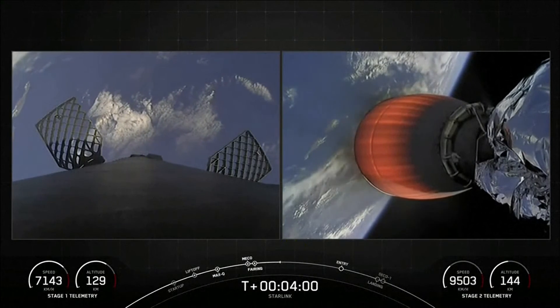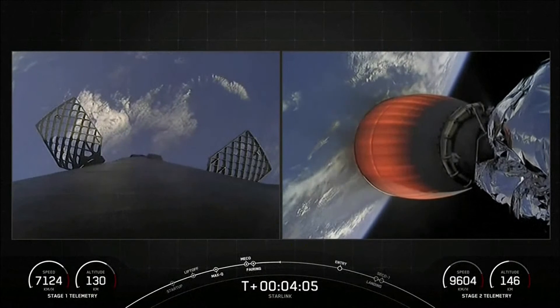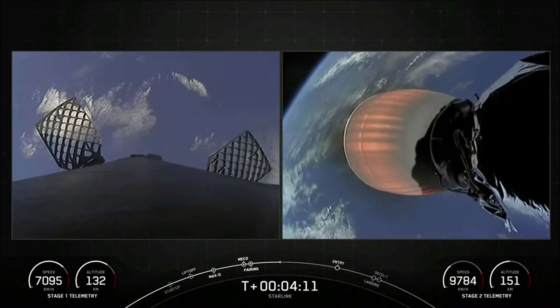If successful with today's landing attempt, this will mark our 179th overall landing of an orbital class rocket. The MVAC engine on the right-hand side of your screen, attached to our second stage, is continuing its burn, and this should last for another several minutes.